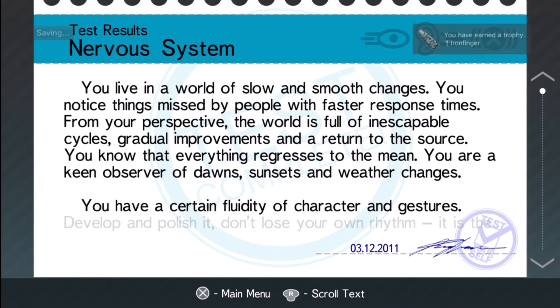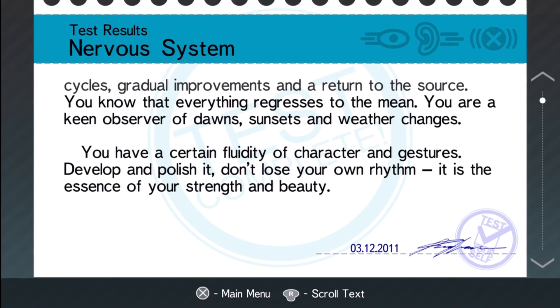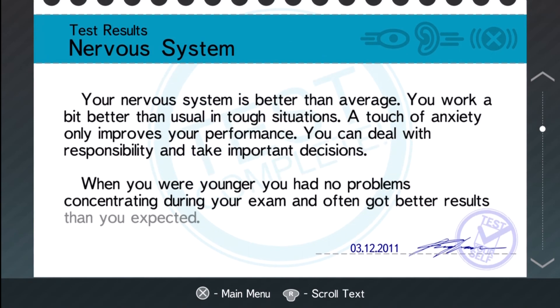You live in a world of slow and smooth changes. You notice things missed by people with faster response times. From your perspective the world is full of inescapable cycles, gradual improvements, and a return to the source — you know that everything regresses to the mean. You are a keen observer of dawns, sunsets, and weather changes. Wow, how accurate is that — that is so true. You have a certain fluidity of character and gestures. Your nervous system is better than average — really? With all those button presses I missed — what are we dealing with, zombies?